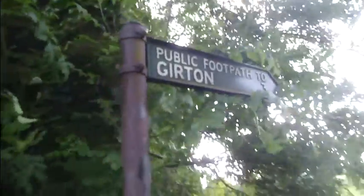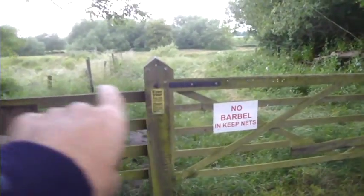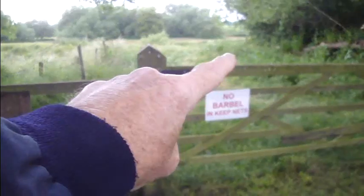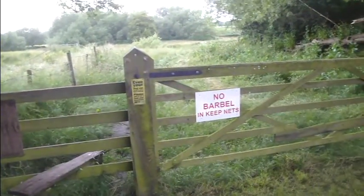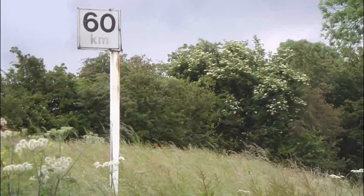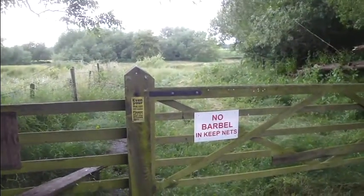We don't want to go to Girton — that's back upstream. We'll cross this stile. Ignore the gate on the left, and we need to go right down this way and then look for a 60km signpost, and drop down to the river at that point.